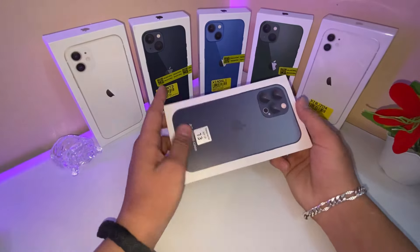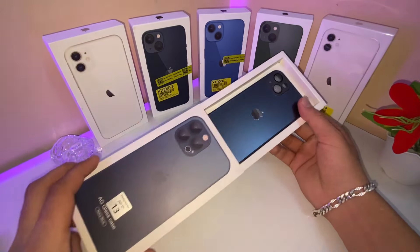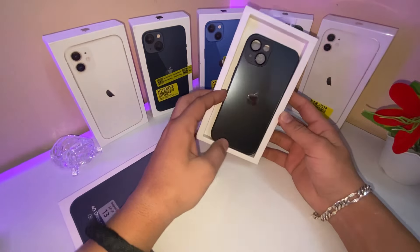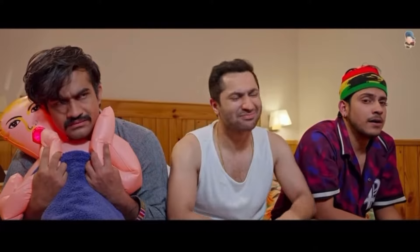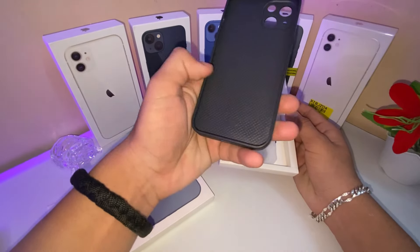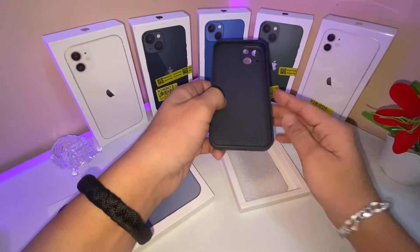First, I will show you the case. It is a very basic iPhone 13 Pro, but it is very premium and very expensive. It is not a coating for safety, but it is a plastic case. So I will put it here.